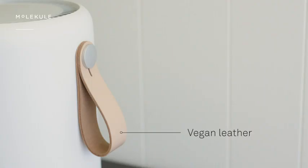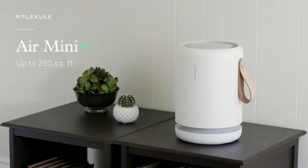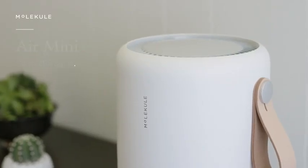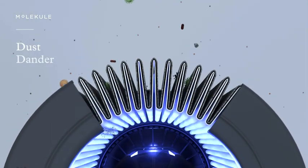And with its vegan leather handle, Airmini fits seamlessly into the home. Airmini Plus is designed for rooms up to 250 square feet and features Molecule's patented PICO technology. PICO not only removes larger particles like dust, dander, and pollen,